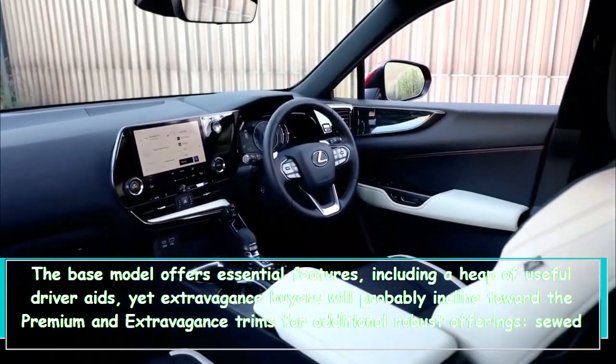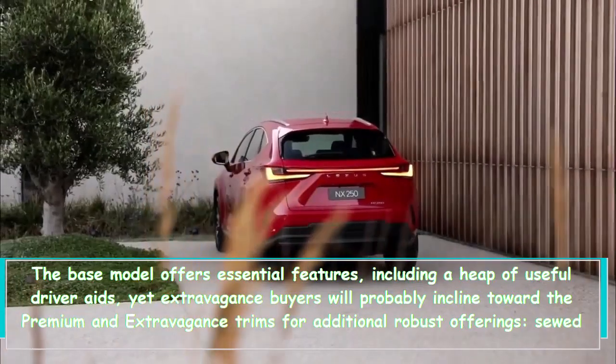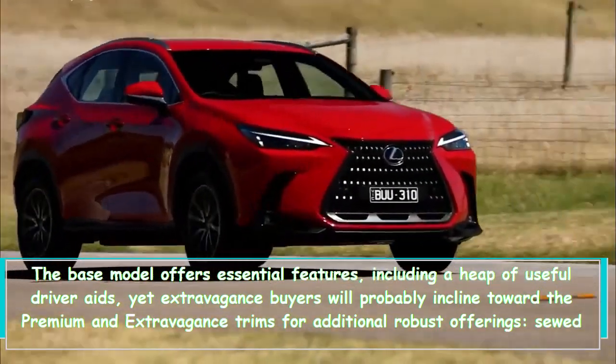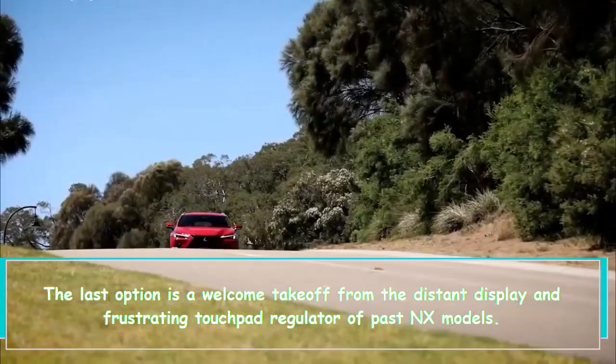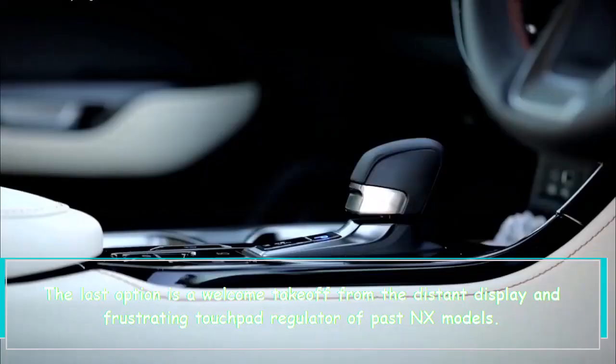The premium and luxury trims add features like leather upholstery, ventilated front seats, a power liftgate, and an optional Hi-Def 14-inch touchscreen on the premium trim, among others. The touchscreen is a welcome departure from the distant display and frustrating touchpad controller of past NX models.